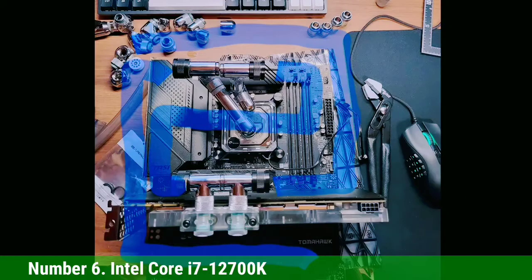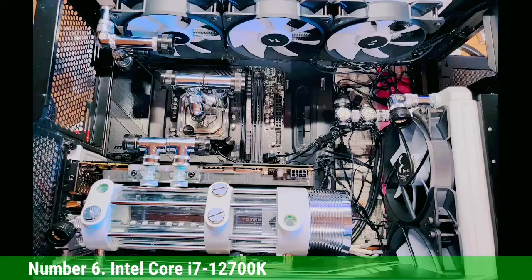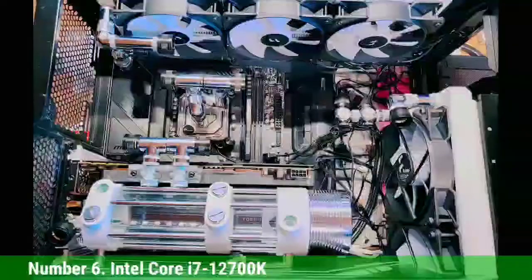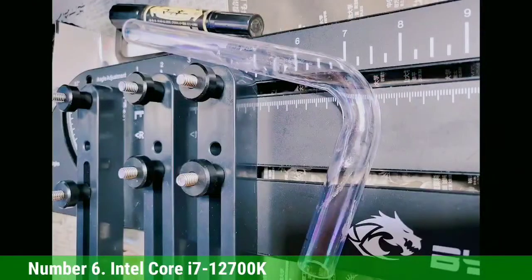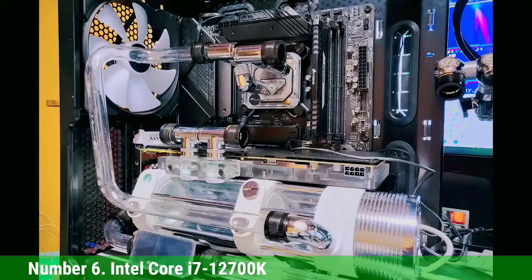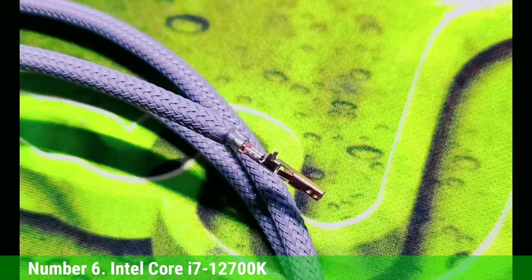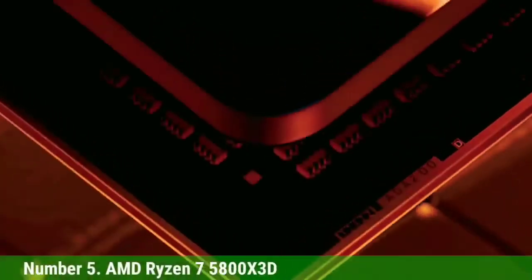The Core i7-12700K has 8 high-performance P-cores and 4 efficiency E-cores, for a total of 20 threads. The P-cores run at a 3.6/5.0GHz base/boost, while the E-cores run at 2.7/3.8GHz. The chip is fed by 25MB of L3 cache and 12MB of L2.